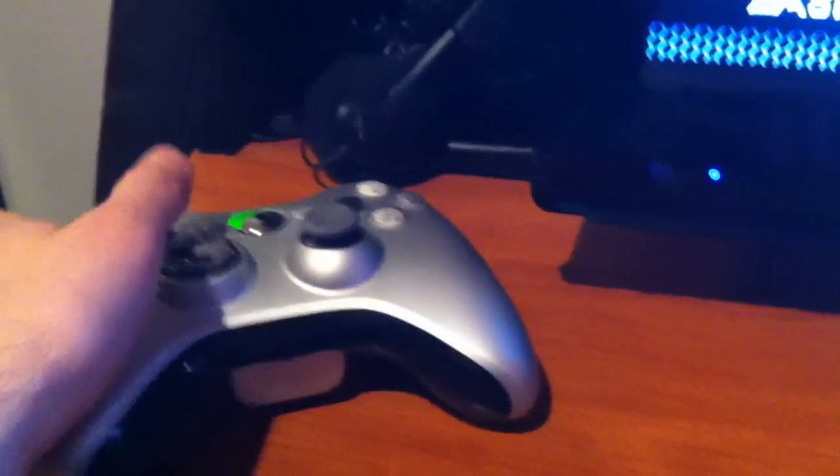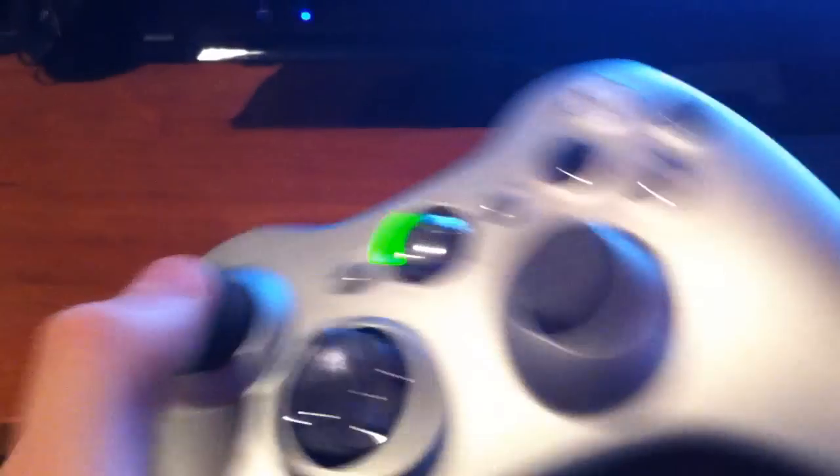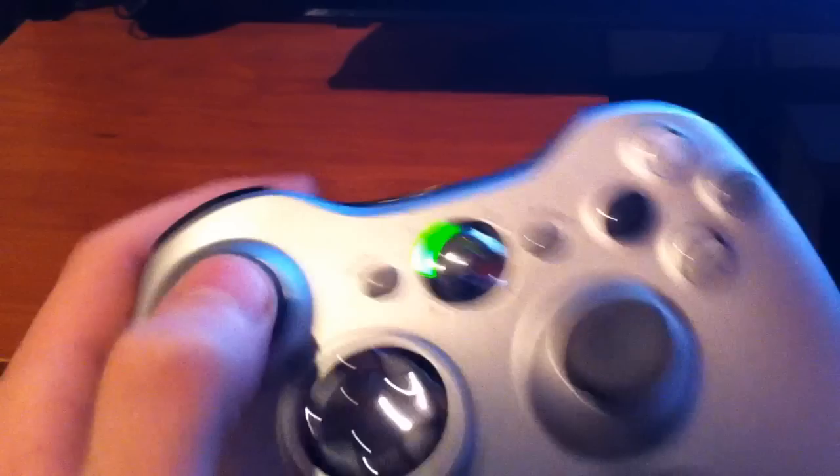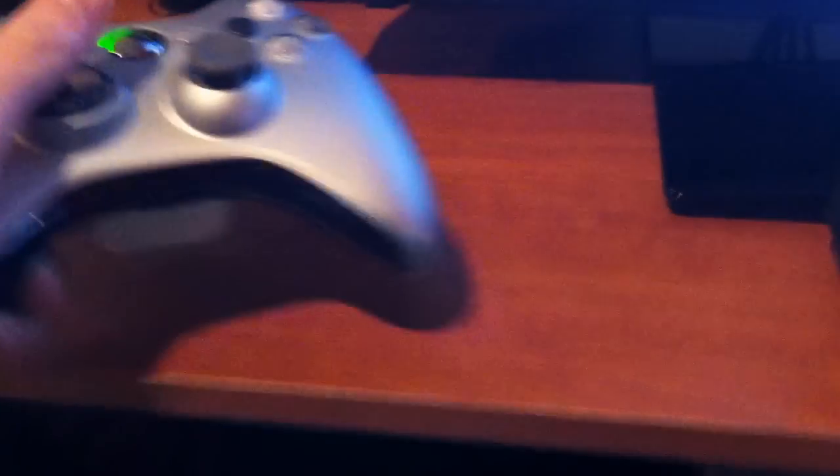Right here guys, in front of the TV we have the Xbox Kinect. Right here guys is the controller I use - a silver Xbox 360 controller, one of the special ones. The dimples or whatever they're called are not in the analogs, which I like. It's got a special D-pad you can mess around with, so pretty good controller to use.